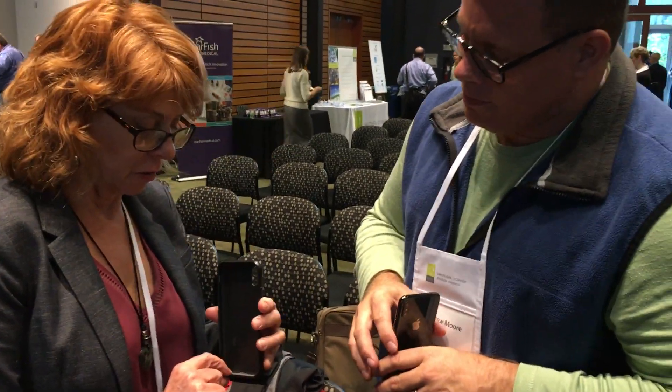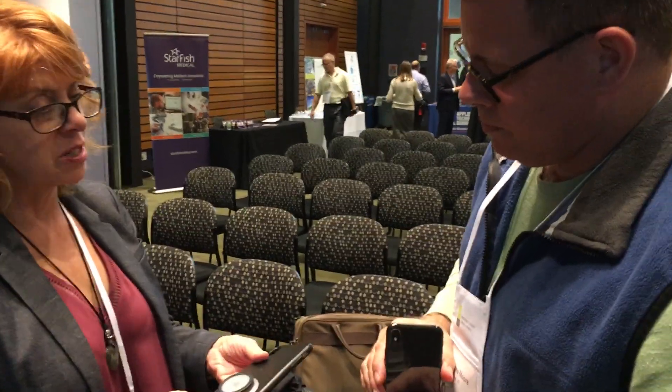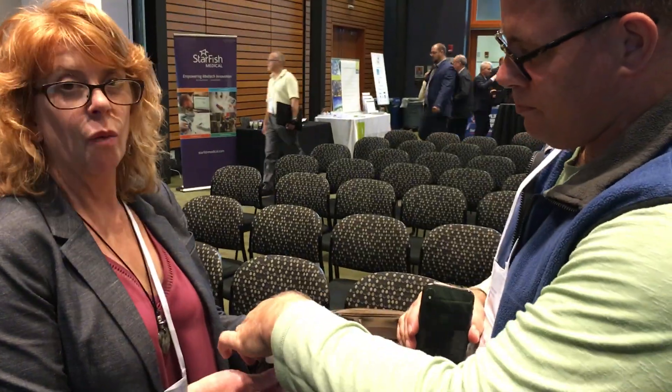That name again is Steth.io — the smartphone stethoscope. Very cool. Thank you, Matthew Moore. How much is this? $229.